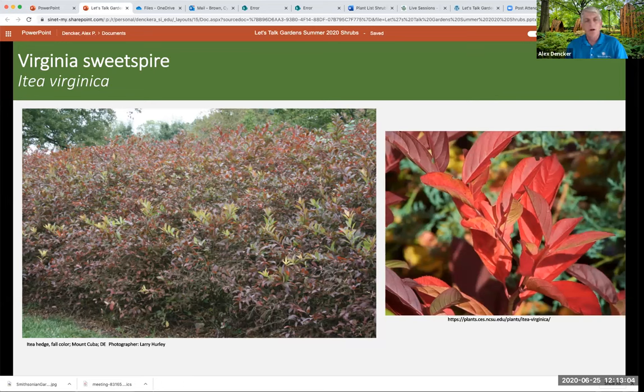Mountain laurel, Kalmia latifolia, can be tricky because it's like zone 7 in Washington state — much happier than zone 7 in the mid-Atlantic because of our hot evenings and humid daytime. It's important to know your nighttime temperatures because mountain laurel and rhododendrons really like to cool down at night. But who doesn't want those little cake-decoration-like flowers? There are lots of cultivars in different colors and sizes. We will post this video on our website next Wednesday so people can look at the pictures and decide which ones they want in their garden.